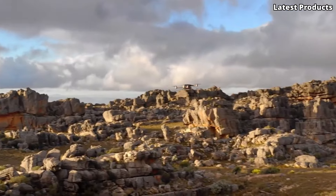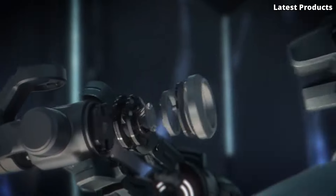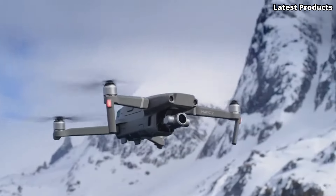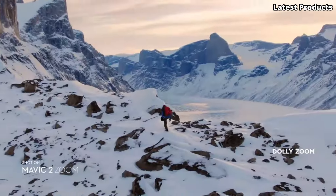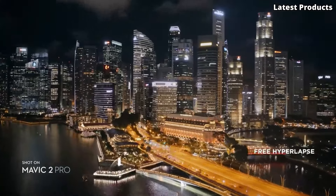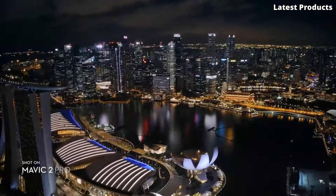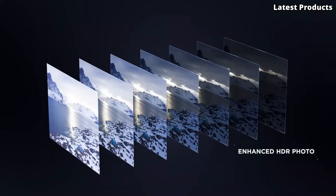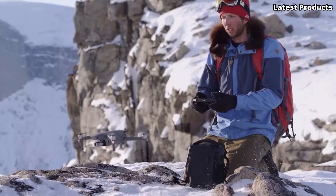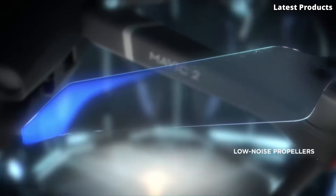But the Mavic 2 Zoom isn't just about impressive imaging — it's also incredibly intelligent. With features like obstacle sensors, intelligent flight modes, and advanced safety features, it's easy to capture stunning shots with ease and confidence. Whether you're a professional photographer, videographer, or simply a drone enthusiast, the DJI Mavic 2 Zoom is your ultimate tool for capturing breathtaking aerial imagery. Experience the freedom of flight and unlock your creative potential with the DJI Mavic 2 Zoom.